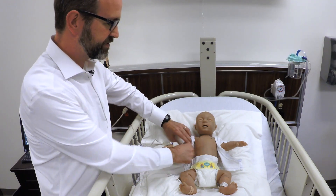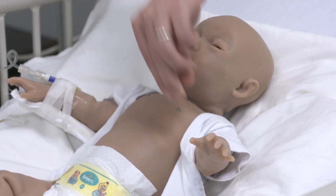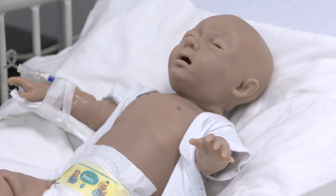Super Tori also has pulses that the students can palpate. So if you palpate her brachial pulses, she has both of those. We can actually attach an umbilical cord to her, which also has a pulse.